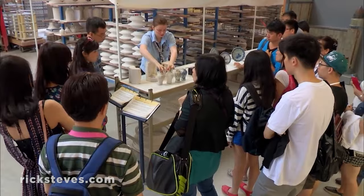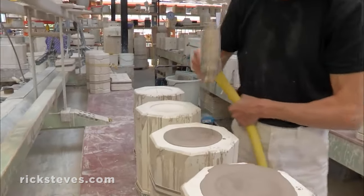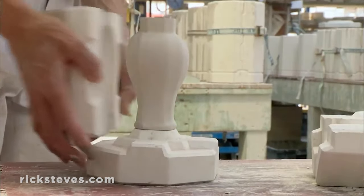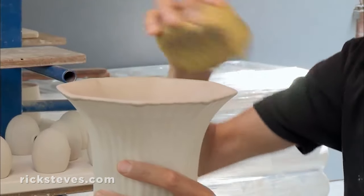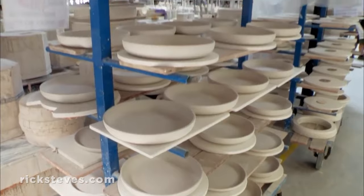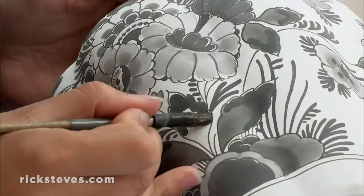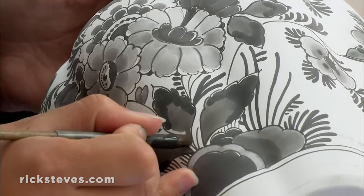Visitors to the factory follow the process. First, the liquid clay is poured into plaster molds. When dry, it's removed and the seams are smoothed off. Then it's baked, and then lovingly painted by hand — a mesmerizing scene, unchanged for centuries.